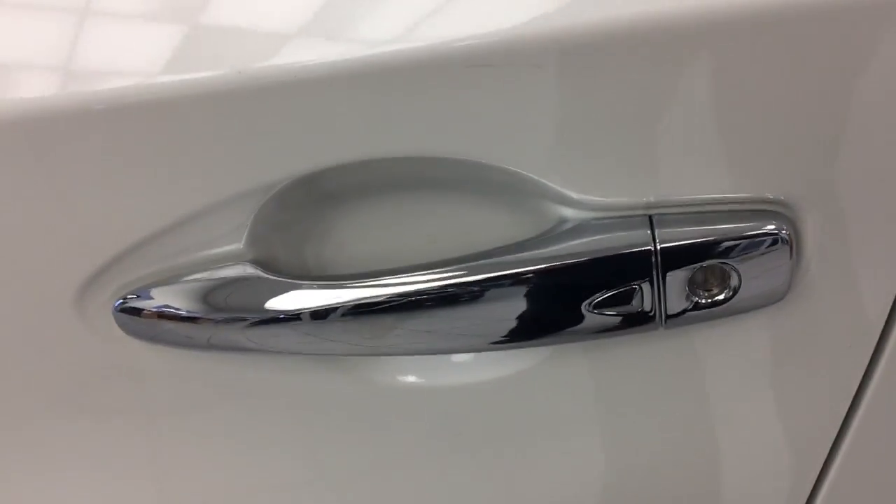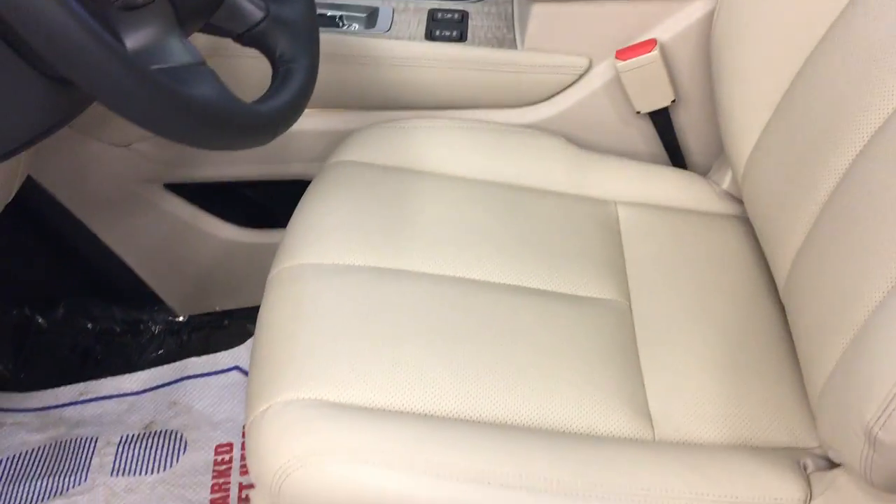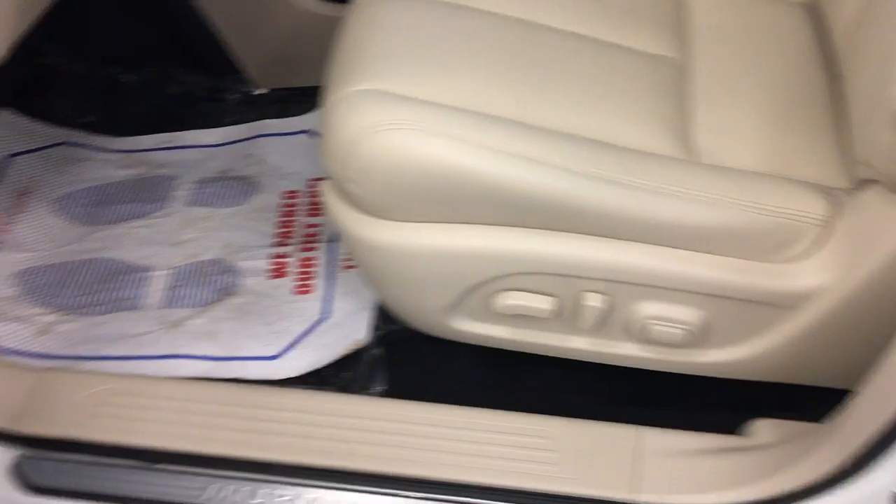This is keyless entry — one touch lock and unlock system. Very nice beige leather interior. Comes with your powered seats on both sides and memory seats.